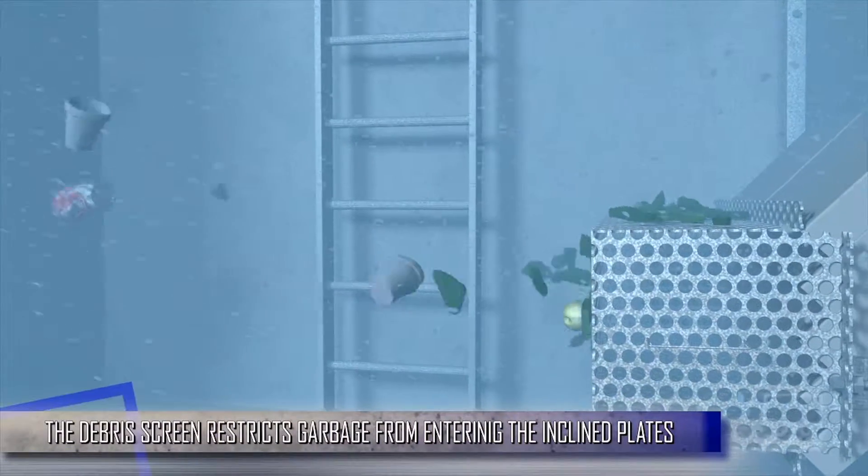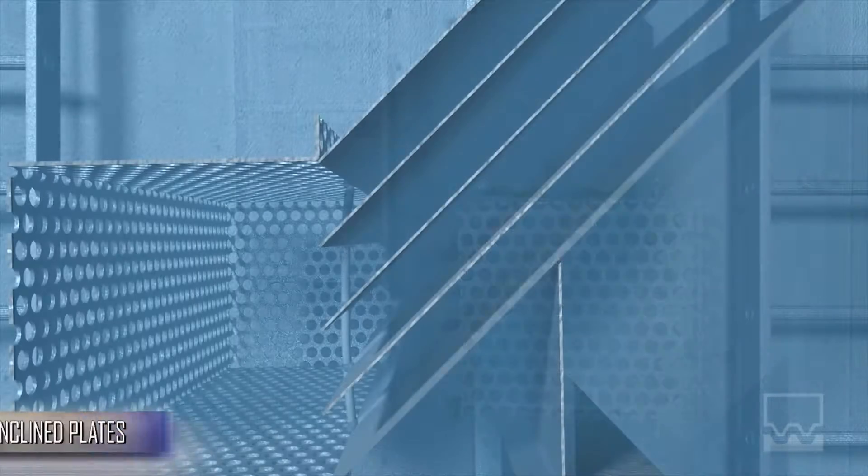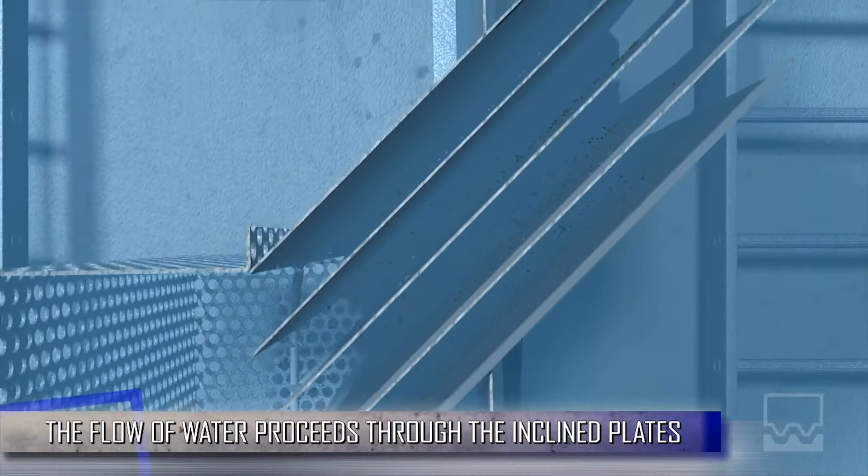The debris screen restricts any remaining garbage from entering through the incline plate unit. The flow of water proceeds through the incline plates. At this stage, the separation of the finer sediments and oil globules occurs.